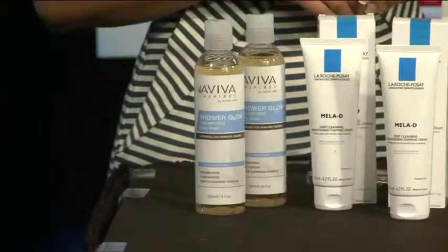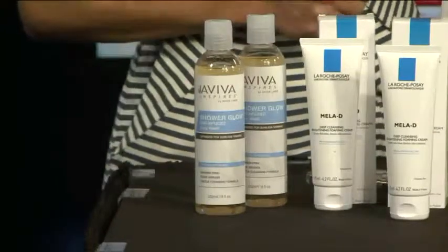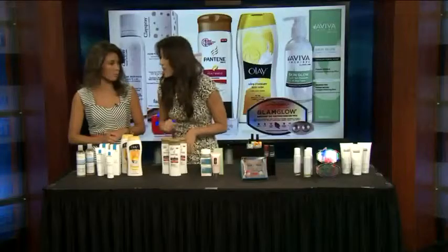The Aviva Labs DHA infused shower glow actually helps to extend your tan for an additional three days. Tanning is so expensive. This actually has DHA infused in the formulation, so as you shower it actually helps extend your tan for a few extra days. Really awesome — saves you some money in the long run.